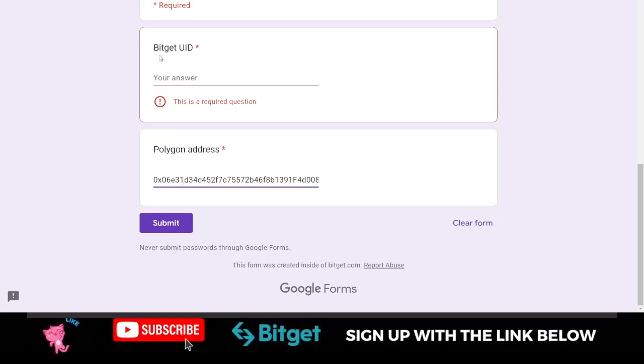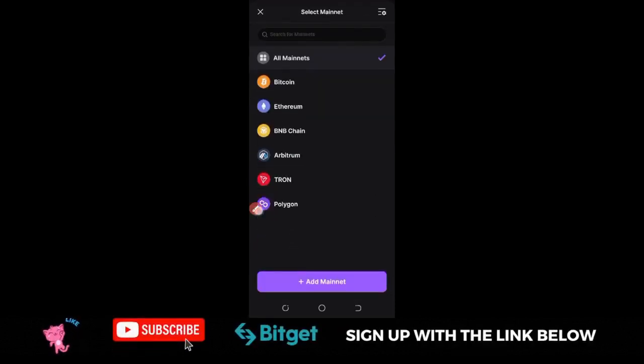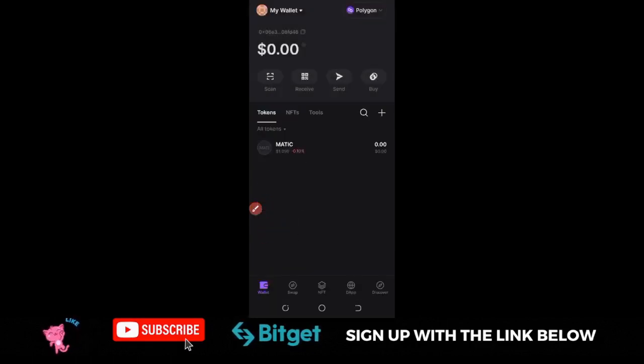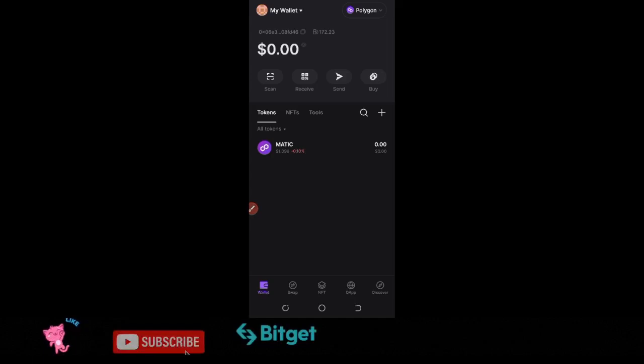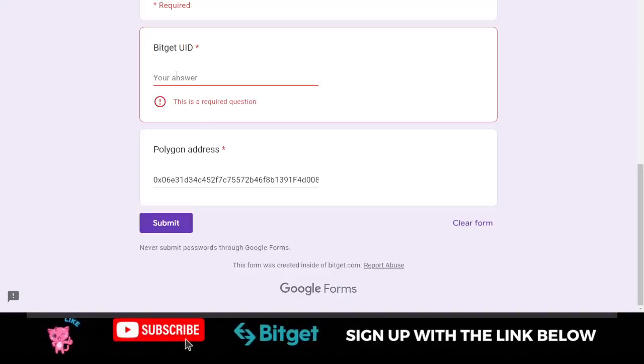To get your polygon address, go back to the Bitkeep wallet app. Click on where it says All Mainnet, then select the Polygon Network option. Copy the address shown — this is your polygon address. Come back to the form, paste the polygon address in the designated field, and submit. Once you submit successfully, you are good to go.